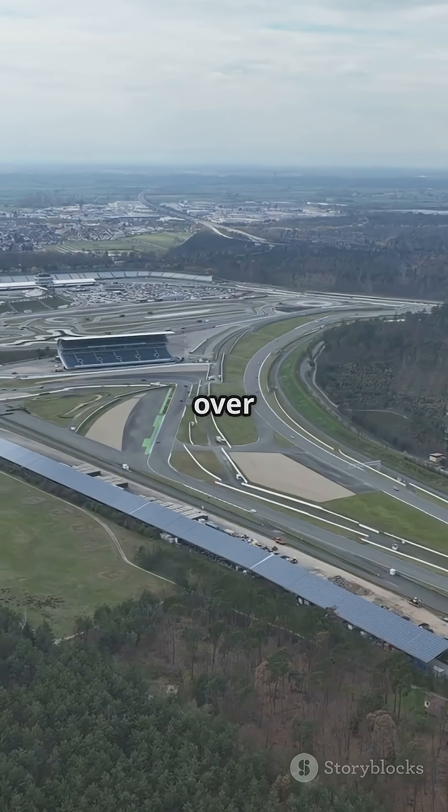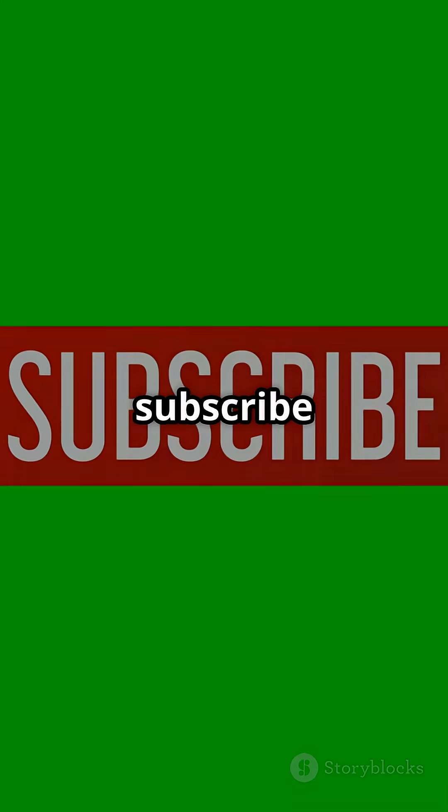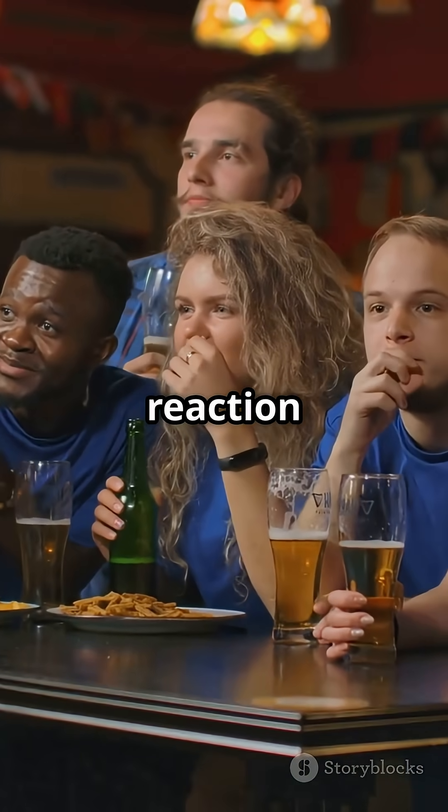If you are geeking out over cooking up power from heat and brakes, smash that like button, subscribe for more fun Formula 1 tech chats, and drop your wildest turbo hybrid reaction below.